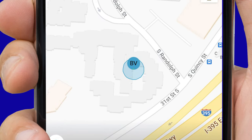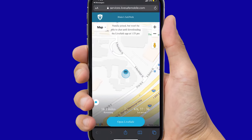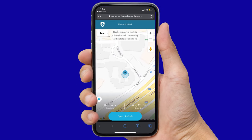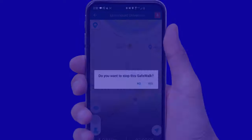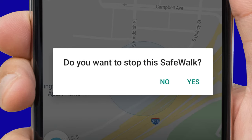If your recipients do not have the LiveSafe app, they will be sent a text message to a web browser that contains your route. Once you've arrived at your location, you can select Stop or the back arrow at the top left of your screen. If Stop is selected, the recipients of your route will be notified when you arrive.